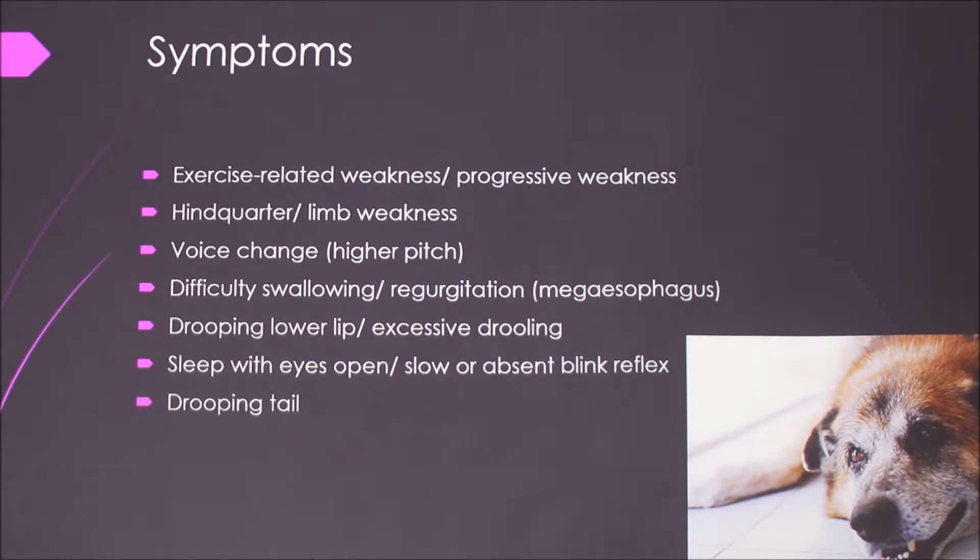Some symptoms include exercise-related weakness, or just general progressive weakness. Weakness in the hindquarters and limbs. They might have a voice change because it affects muscles in their throat, so their bark might get higher-pitched. They may have difficulty swallowing and might have regurgitation, because a lot of dogs with this get megaesophagus — their esophagus dilates and loses muscle tone. So they have a lot of regurgitation and they might lose weight.